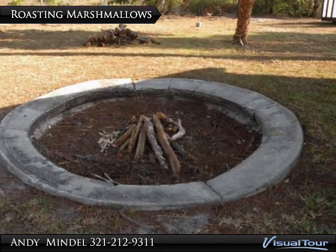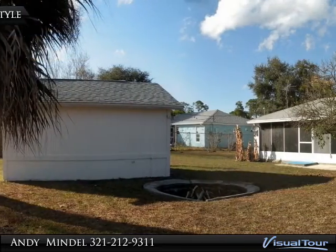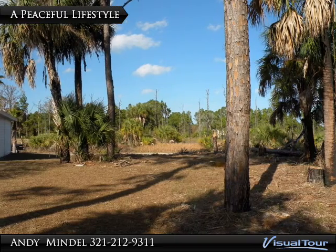Experience the joy of camping in your own backyard. Unit 32 in Palm Bay allows you to blend city conveniences with the country charm.